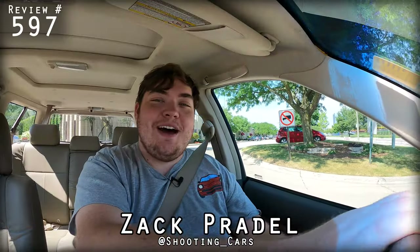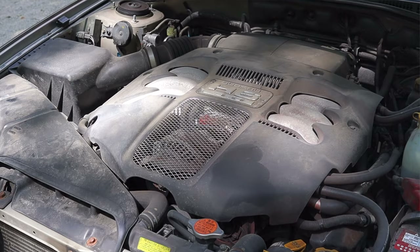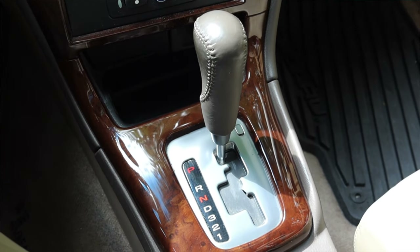What's up guys? My name is Zach and today I am driving a 2004 Subaru Outback LL Bean edition. Up front is a 3.0 liter flat six and down below is a four speed automatic transmission.